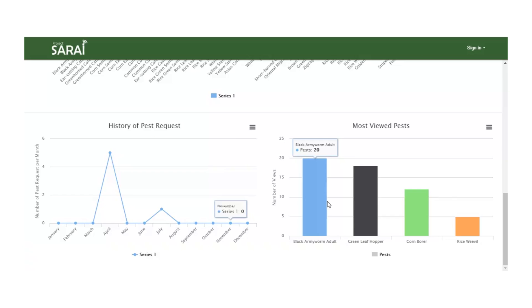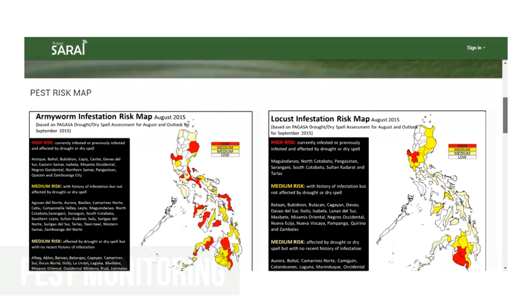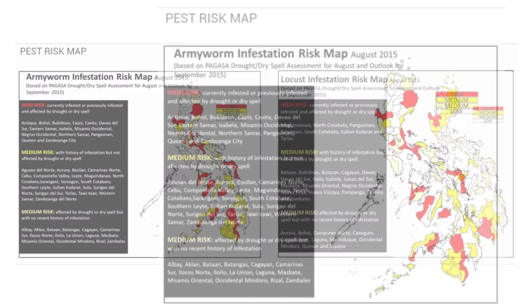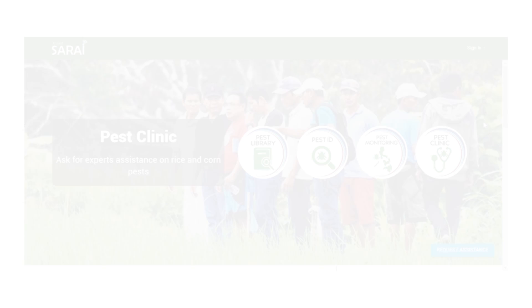The third module is the Pest Monitoring, where you can see a map that identifies possible areas that are at risk of pest infestations. The last module is the Pest Clinic, where you can consult our experts about your pest concerns and other pest-related activities.